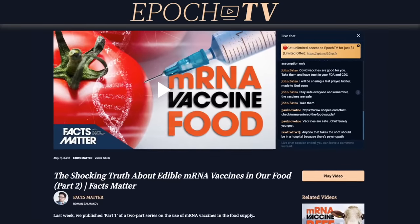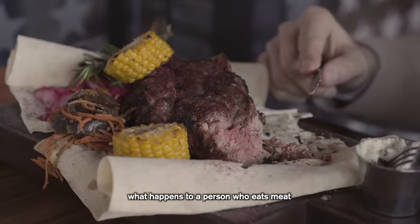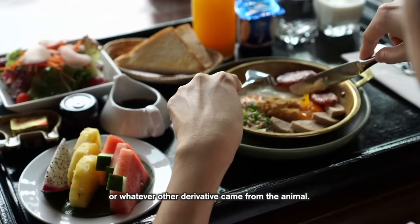Lastly, besides all these preservatives and additives, there's something else coming in terms of our food supply that you should be aware of — mRNA vaccine technology. Over on EpicTV, our no-censorship video platform, I just published an episode detailing the current state of edible mRNA vaccines, the research behind them, and the push to get them into our food supply, which might be more advanced than you've probably realized. The link to that episode will be at the very top of the description box.